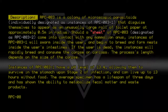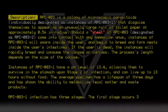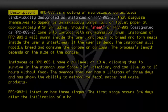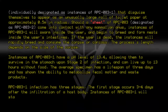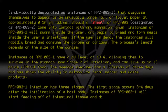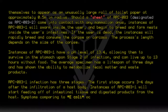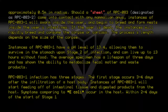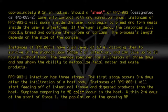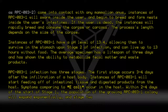RPC-083-1 infection has 3 stages. The first stage occurs 3 through 4 days after the infiltration of a host body. Instances of RPC-083-1 will start feeding off of intestinal tissue and digested products from the host. Symptoms comparing to E. coli occur in the host. Within 2 through 4 days of the start of stage 1, the population of the growing RPC-083-1 colony will expand exponentially and stage 2 will begin.